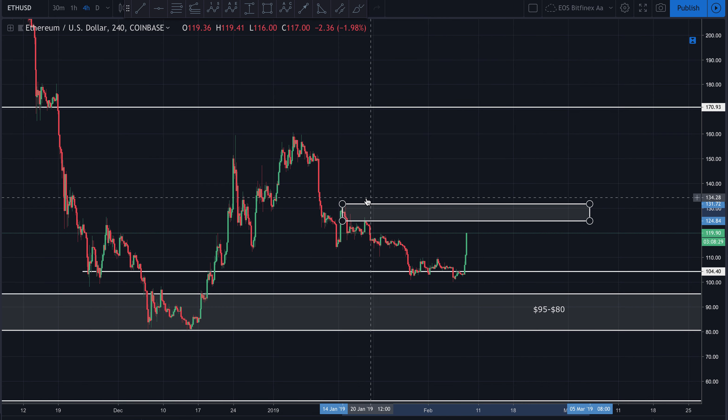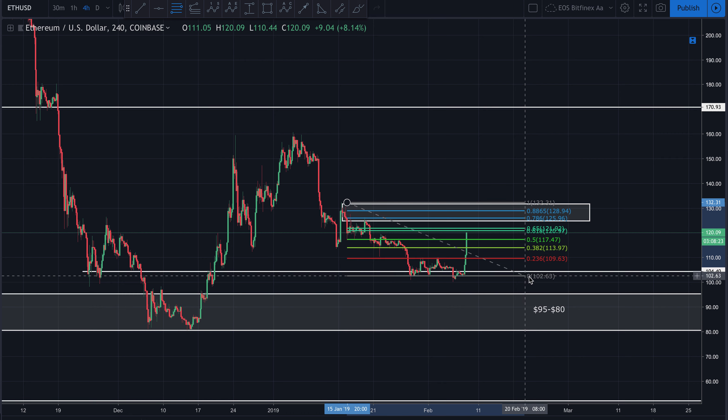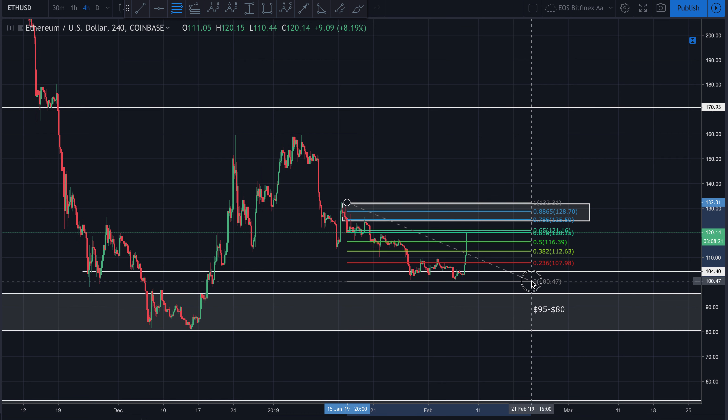If we look at this swing high, swing low from this latest microstructure, we can see that right now we're hitting almost perfectly right there off the 618 Fib level. So if we can get above this 618 Fib level and break into this zone between $124 and $130 — certainly if we can get above that 618 Fib level — that's going to be an extremely bullish sign. We'll have to wait and see if we can do that. But right now, things are looking rather bullish — let's see if that can continue to the upside.